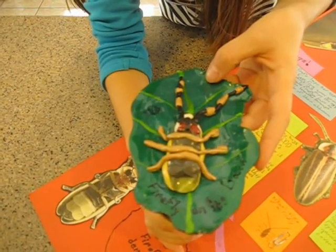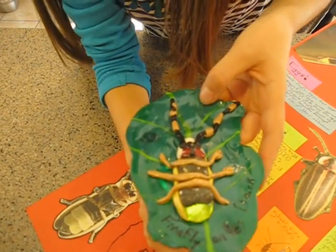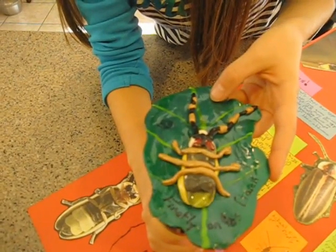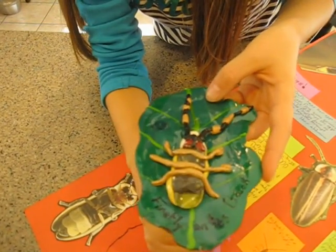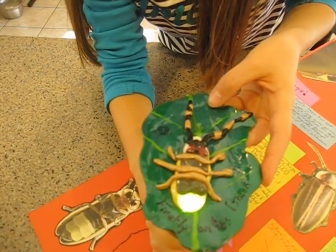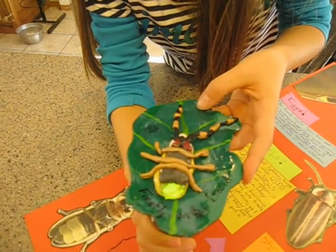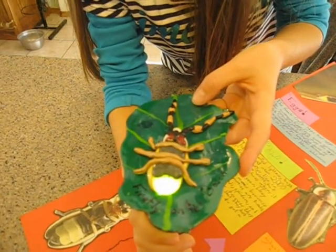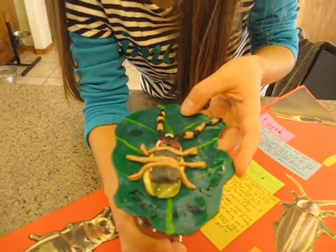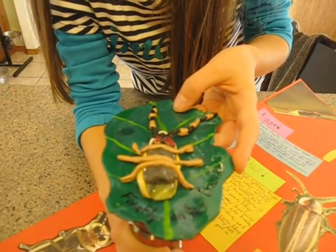I understand they blink and flash as well. Do you know what that means? It means they're communicating to other animals. They tell other fireflies what species they are — remember those 2,000 species? And they also find their mates that way. Apparently, female fireflies like the flashiest firebugs.